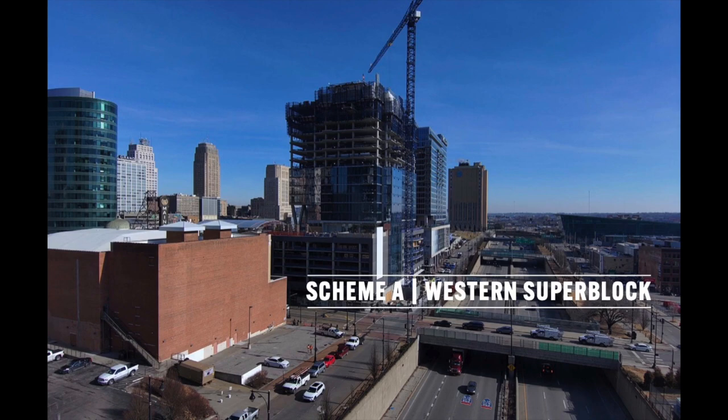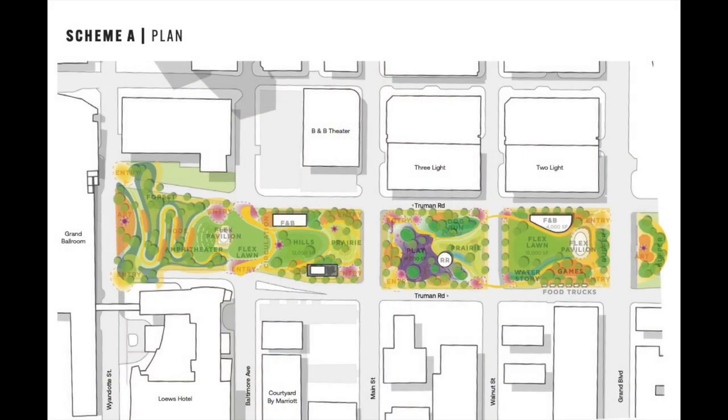There are two ideas we're talking about today: the western superblock and the eastern superblock. In the western superblock idea, the big concept is to close Baltimore to create a larger landscape zone on the west from Main to Wyandotte, transitioning from the upper level down. It includes a smaller event space, a natural pavilion and amphitheater space overlooked by a large hill and berm. There's food and beverage on the larger western block and a big prairie demonstration landscape. The Main to Walnut block's major feature is play, with a smaller dog run. The eastern edge — because of its adjacency to Power and Light — is loaded with events, activities, and high-density programming.